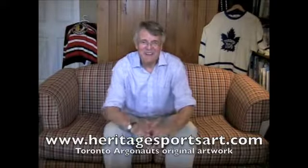Hi Argos fans. I'm here to talk about some really great original artwork — watercolor paintings that are being offered for sale for the first time. These paintings celebrate the history of the Argos uniform and I'll show you them in a lot greater detail in just a sec.